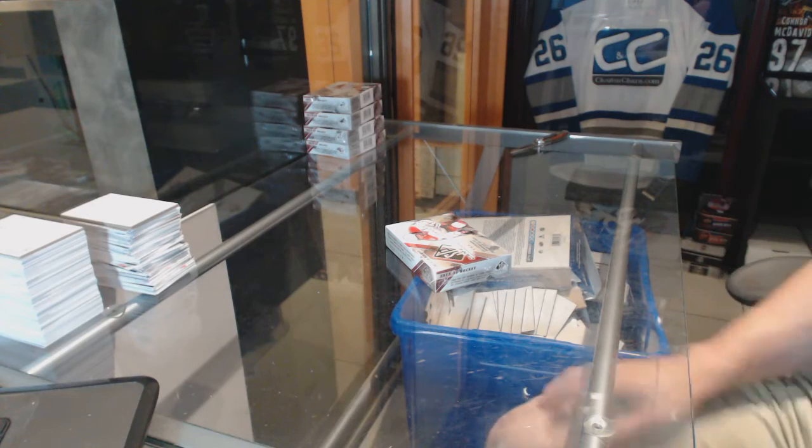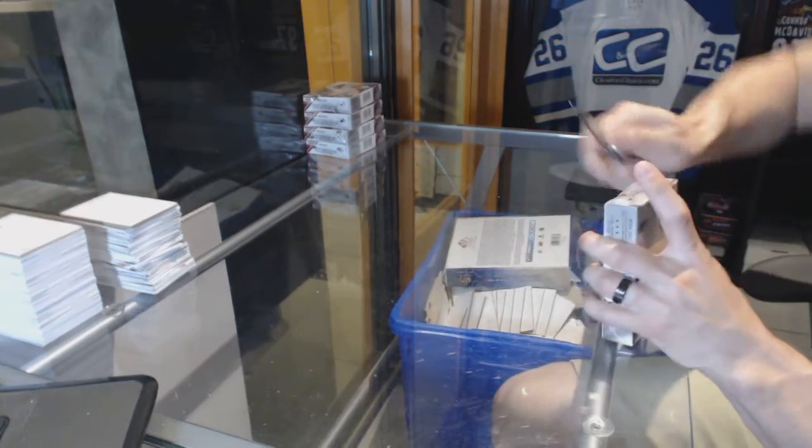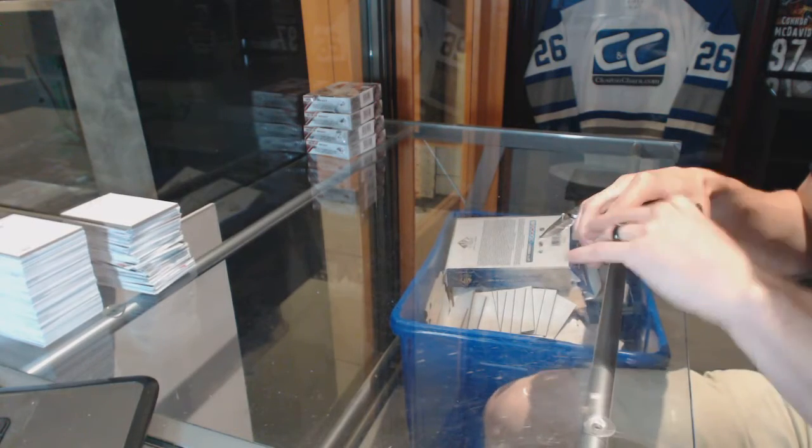Here you go, the CNC group rake number 64, 23, 15, 16. Upper Deck SP game use, five-box half case break.